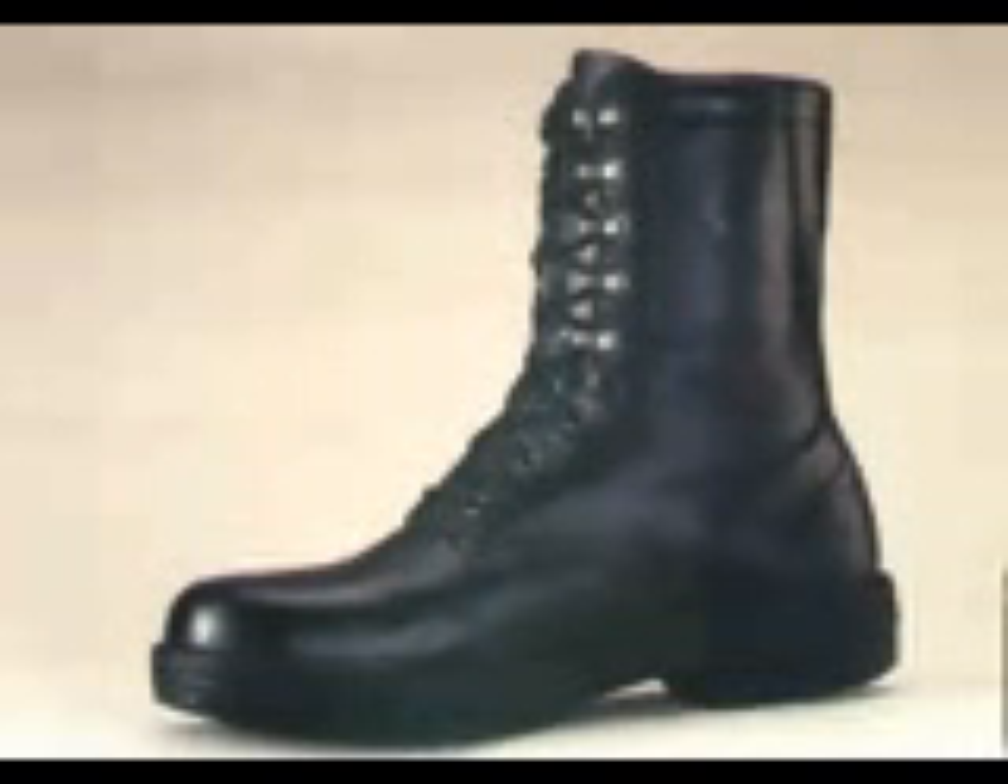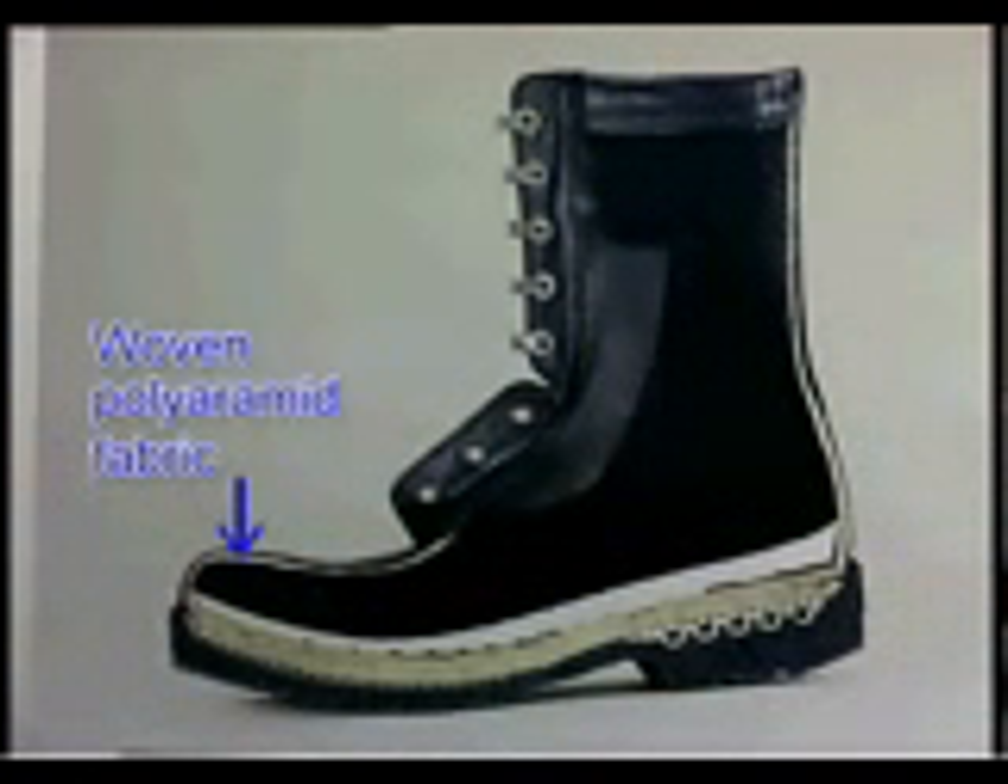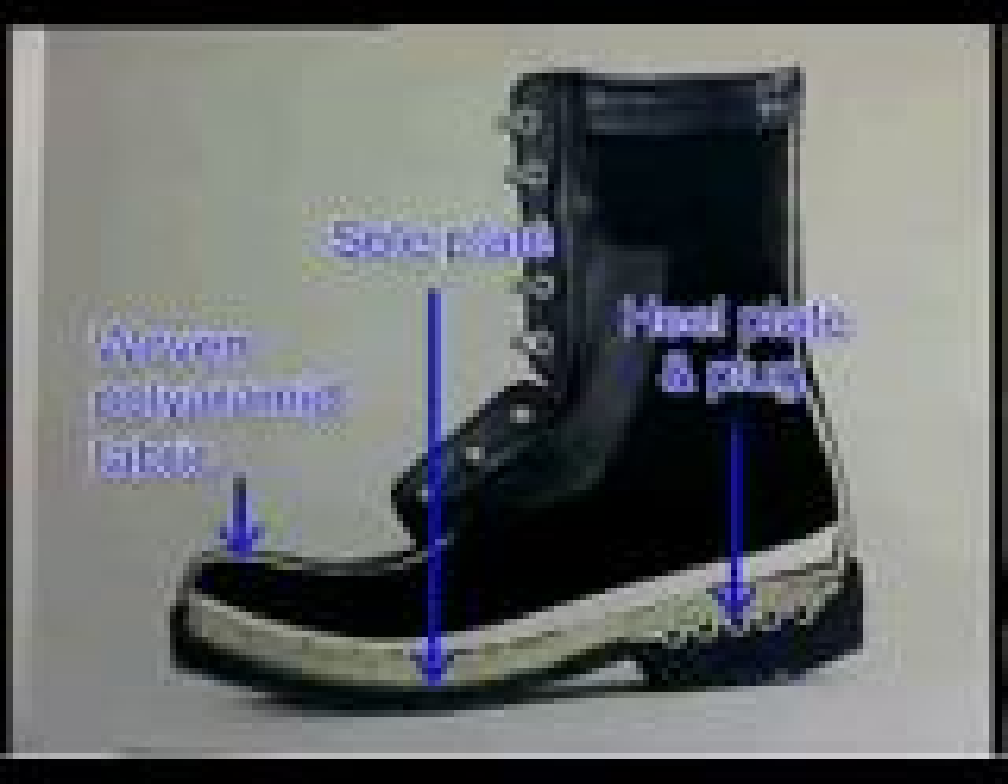Before we watch the blast tests, let's look at the unique features of the BFRV-50. First, there's the specially woven polyarament fabric. Then there is the specially constructed sole plate and heel plate end plug. Together, these give the BFRV-50 the incredible underlying strength and capacity to deflect blasts from certain types of anti-personnel landmines and thereby provide substantial protection against high-velocity fragments, debris and hot-gas stream.